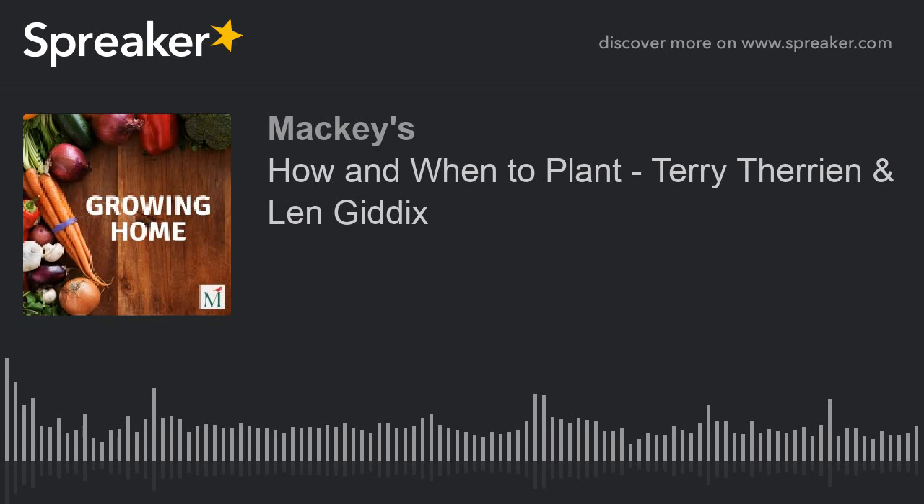Welcome to Growing Home, the podcast that helps you take care of the place that means the most to you — your home. I'm your host, Terry Therian, alongside your co-host, Len Gittex.